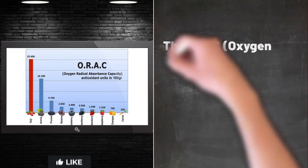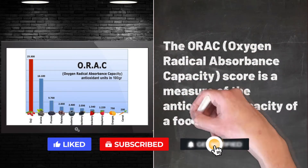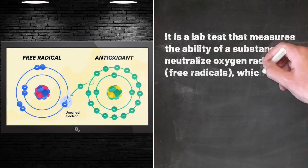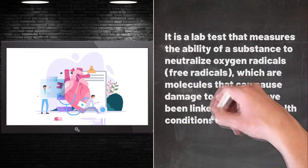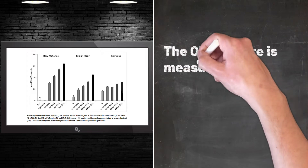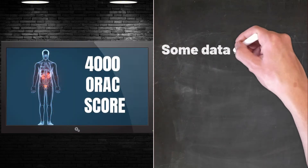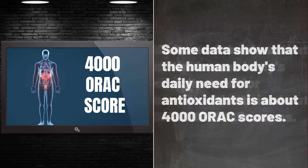The ORAC (oxygen radical absorbance capacity) score is a measure of the antioxidant capacity of a food. It is a lab test that measures the ability of a substance to neutralize oxygen radicals — free radicals which are molecules that can cause damage to cells and have been linked to various health conditions such as cancer, heart disease, and aging. The ORAC score is measured in units of micromoles of Trolox equivalents per gram (micromol TE/g). Some data show that the human body's daily need for antioxidants is about 4,000 ORAC units.